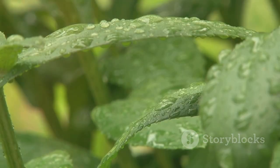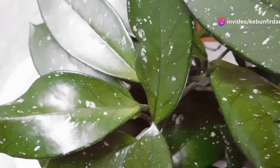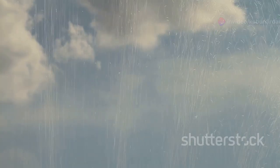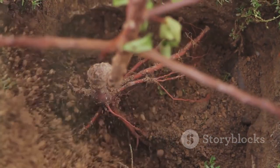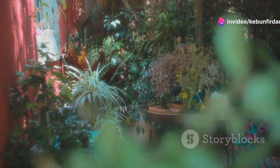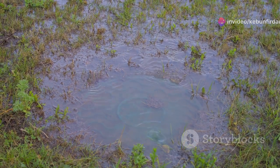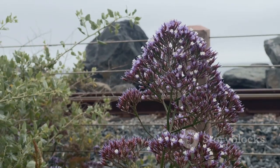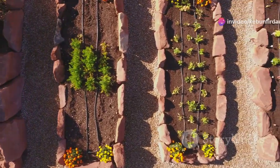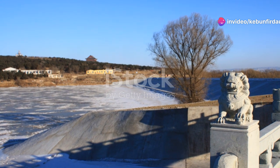Plants are not passive recipients of water — they are active participants in the water cycle. Through a process called transpiration, plants release water vapor into the atmosphere, cooling the air and contributing to cloud formation. Additionally, plant roots create channels in the soil, improving its ability to absorb and retain water. When we incorporate a diverse range of plants into our gardens, we create a living sponge that can soak up and store significant amounts of rainwater. Native plants are particularly well-suited for this purpose, as they have evolved to thrive in the local climate and soil conditions. By working with nature, we can create gardens that are both beautiful and functional.